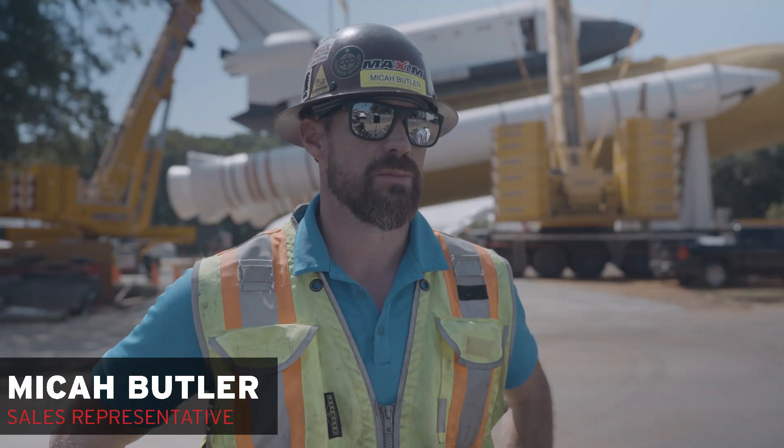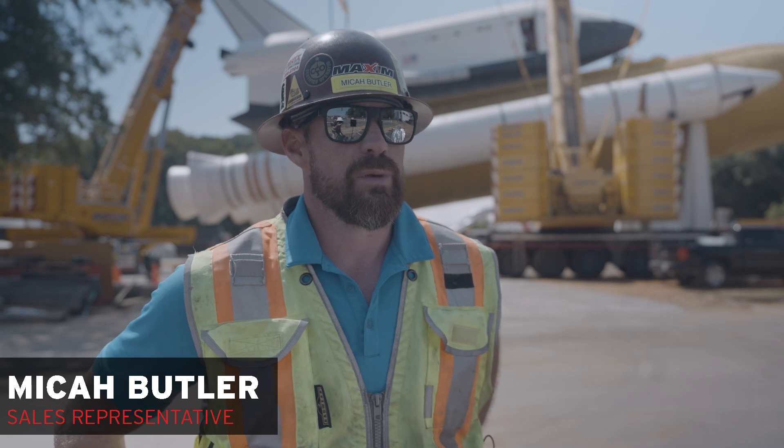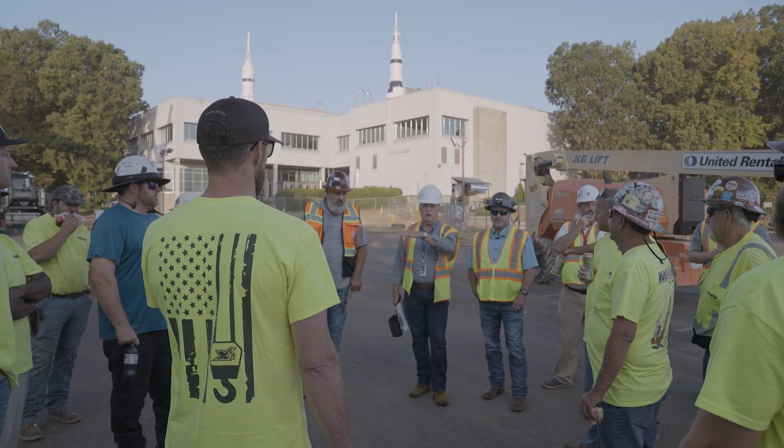My name is Micah Butler. I'm a sales rep here at Maximal Crane. I've been here for six years and in the crane business for about 16.